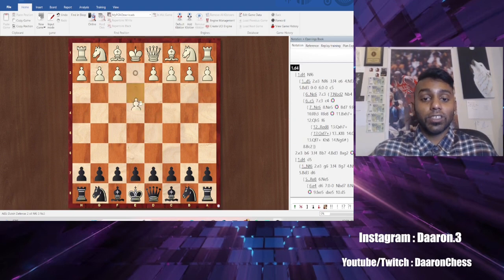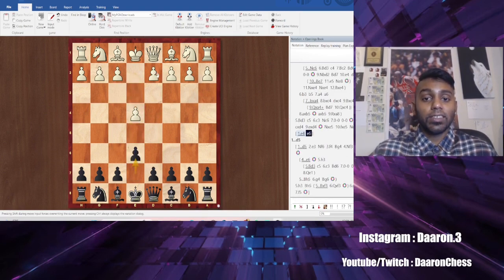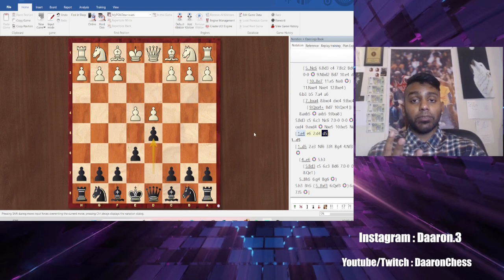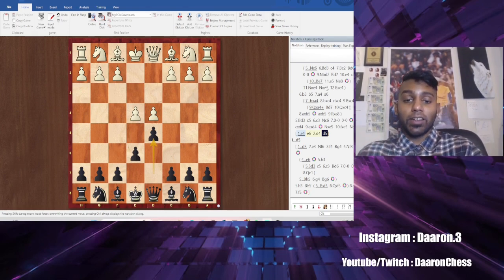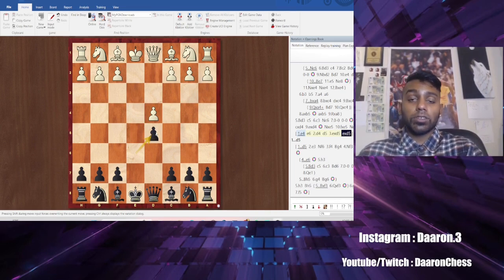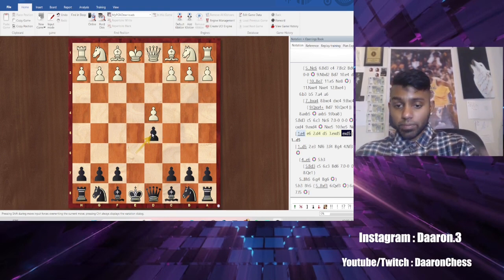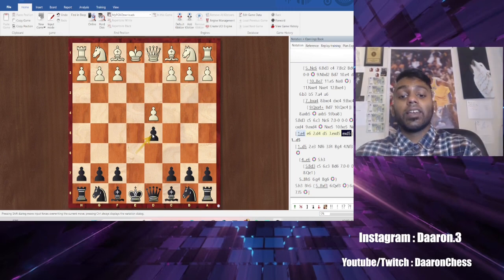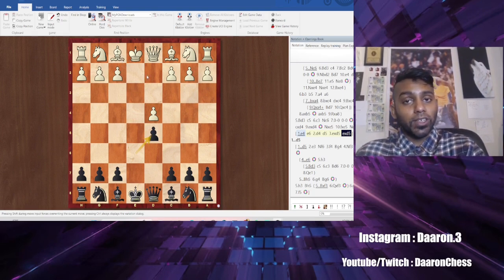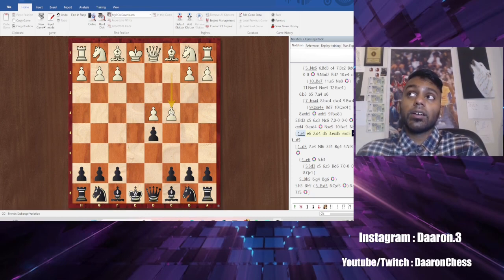The last opening to go over is the French: E4, E6, D4, D5. There are three French variations you need to know: Exchange, Advance, and Blackburn. You know those three, you pretty much know everything, and I'll build on them in the next video. Exchange and Advance are what you'll see the most in the beginning. As you get better, you'll see more Knight C3 and Knight D2 variations.